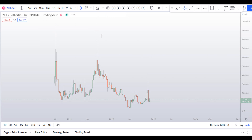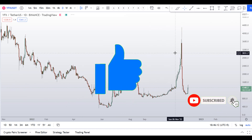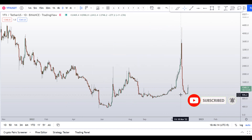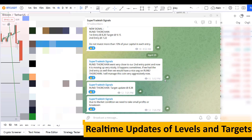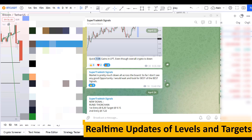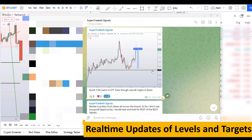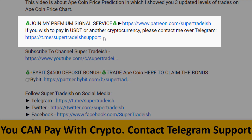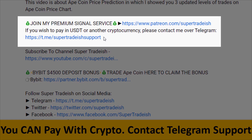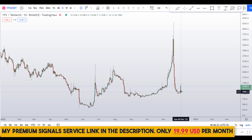Before I do the technical analysis and give you some levels and patterns to trade here, please smash the like button, subscribe to this YouTube channel, hit the bell notification, and put your favorite altcoin in the comment box below so I can analyze it in my next video. If you want to join my premium signal service where I give real-time updates on levels and targets, check the link in the description — it's only $19 per month.